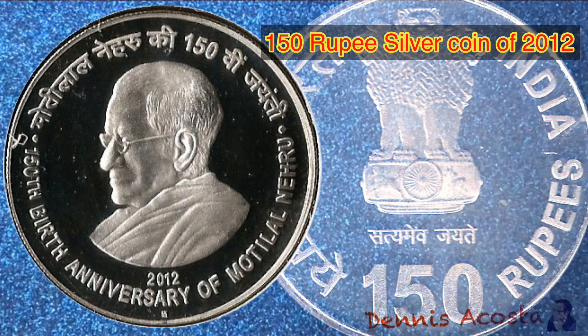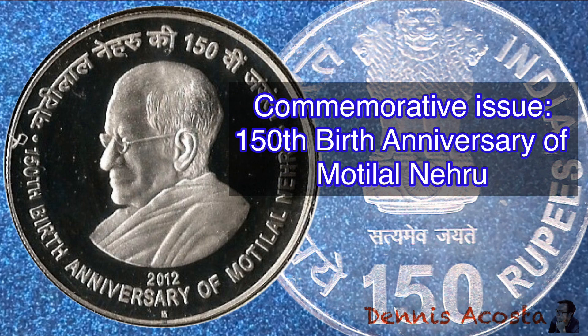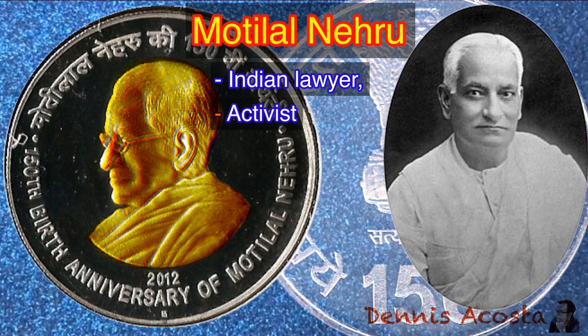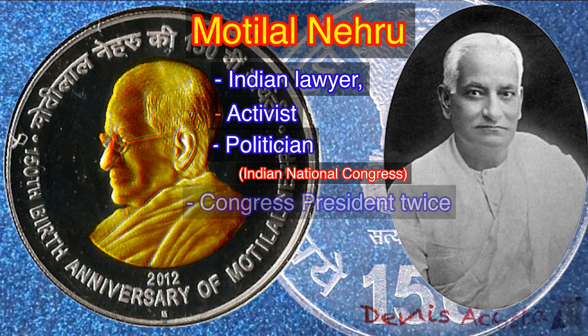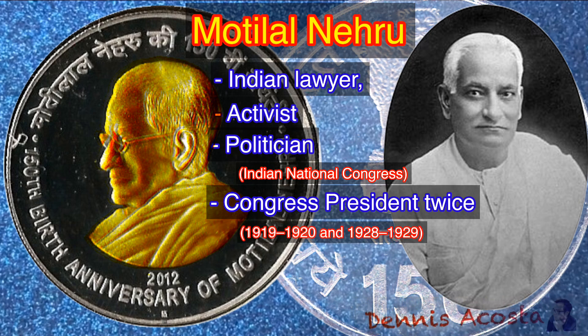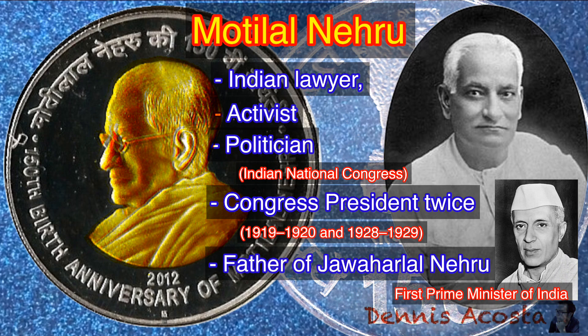150 Rupees Silver Coin of 2012. Commemorative Issue: 150th Birth Anniversary of Motilal Nehru. Motilal Nehru was an Indian lawyer, activist, and politician belonging to the Indian National Congress. He also served as Congress President twice: 1919–1920 and 1928–1929. He was a member of the Nehru–Gandhi family, and the father of Jawaharlal Nehru, the first Prime Minister of India.